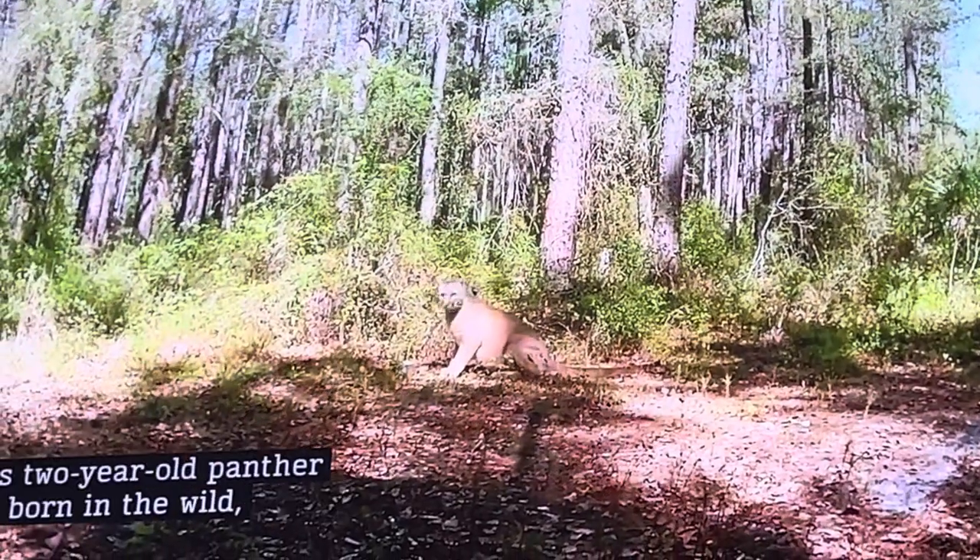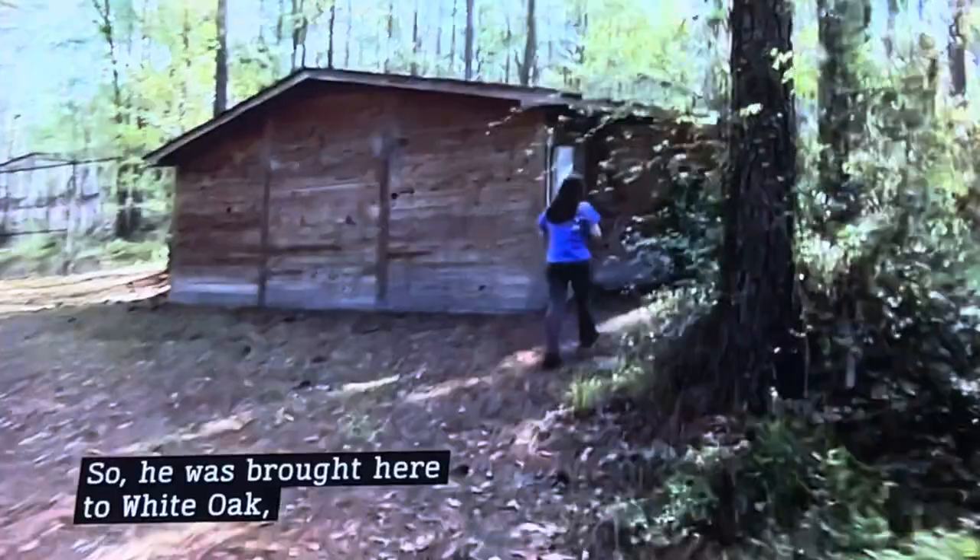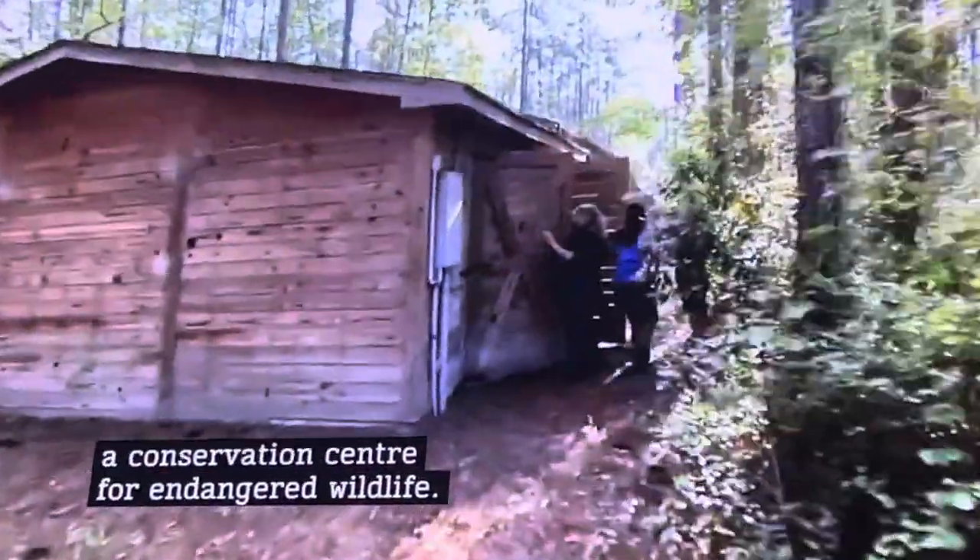There he is. This two-year-old panther was born in the wild, but his mother died, so he was brought here to White Oak, a conservation center for endangered wildlife.